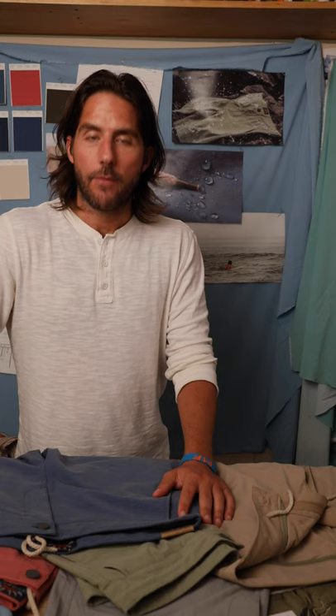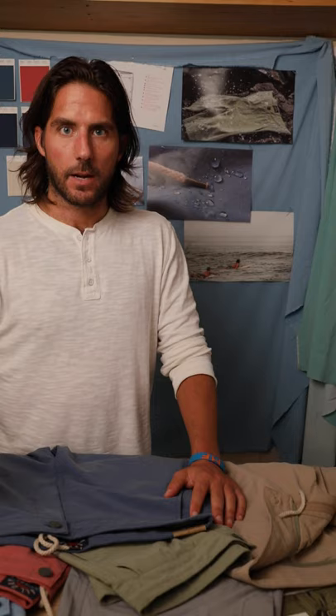I wear the All Day Shorts six days a week. Every single inch of the All Day Shorts has been thought about and designed with a ton of care and detail.